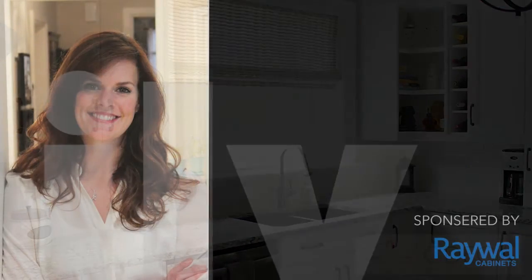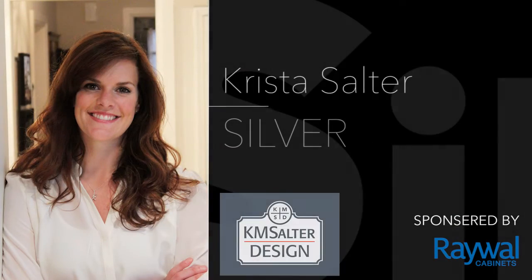Our silver winner is Krista Salter of KM Salter Design. KM Salter Design provides unique and fresh interior design solutions for any size project. Whether it's in the residential or commercial space, a facelift or complete remodel, KM Salter Design is interested in making any space functional yet chic on any budget.